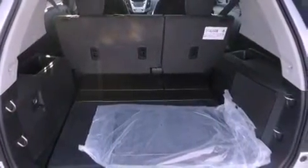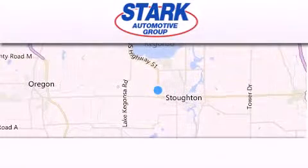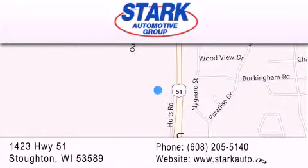We invite you to contact us today to learn more about this vehicle. Stark Automotive is located at 1423 Highway 51 in Stoughton. Our goal is to exceed all of your expectations to ensure that you'll return for future visits.